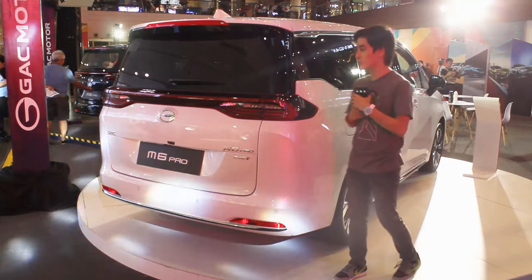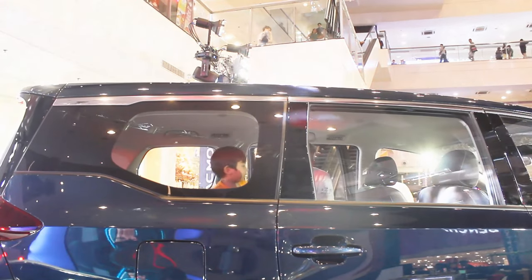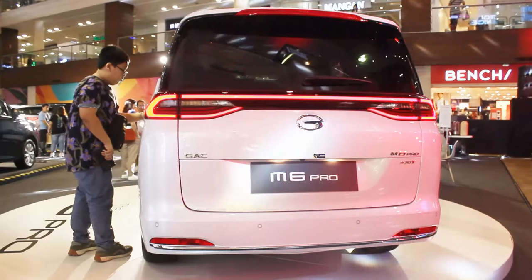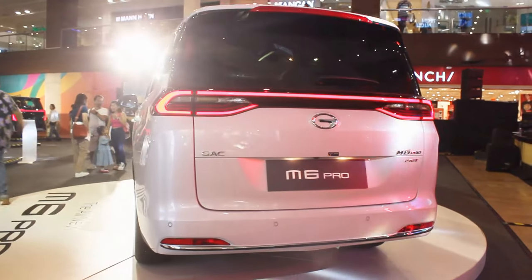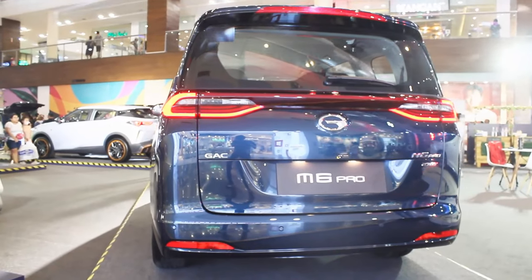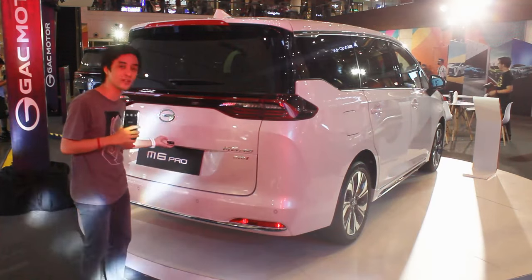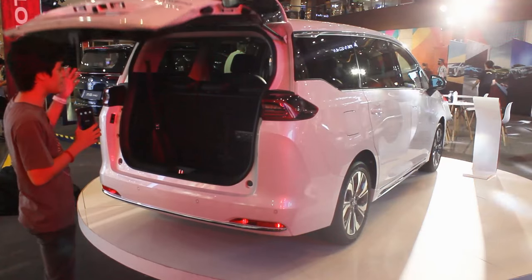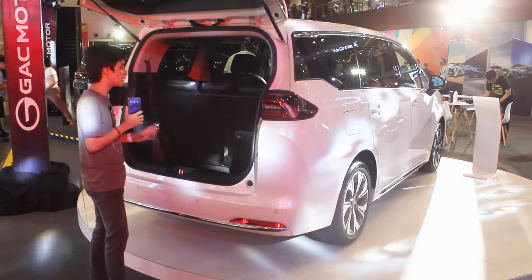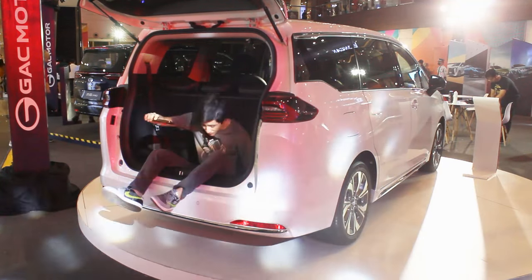Another big exterior difference: on the GL top-of-the-line you get blacked-out windows from the second row all the way to the rear, while the base model has no tint whatsoever. At the rear it looks more or less the same as the GN6, but with a few tweaks on the design. You get a full LED light bar, and on the top-of-the-line GL there's a chrome strip below. The GS base model has a completely plain design. With all seats up you have a total of 324 liters of cargo space, and it's pretty deep in the back.